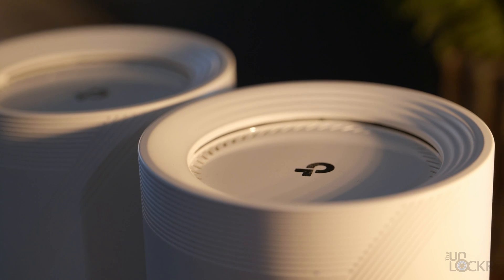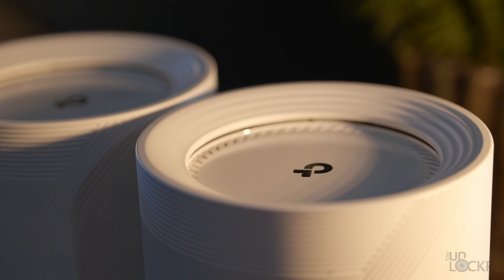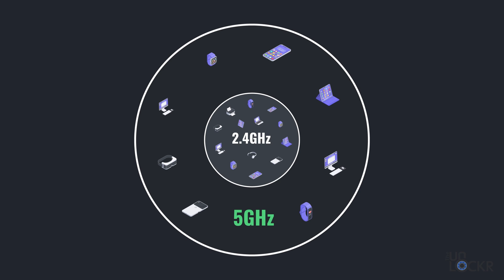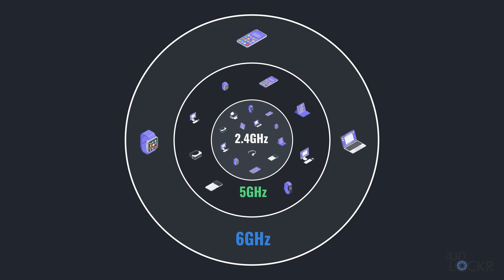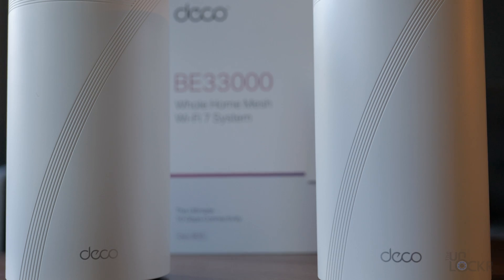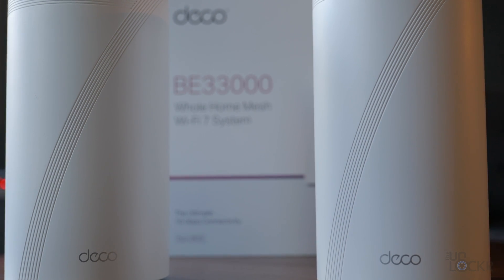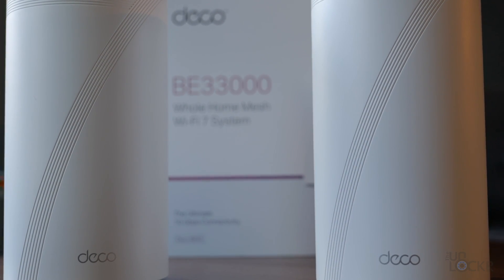The BE95, though, also has an extra 6 gigahertz band — or more specifically, it can split its 6 gigahertz band into two. This allows it to use that new and much faster 6 gigahertz band with two connections simultaneously, which means potentially faster speeds when you have multiple devices capable of using those 6 gigahertz speeds. Which is kind of clever.